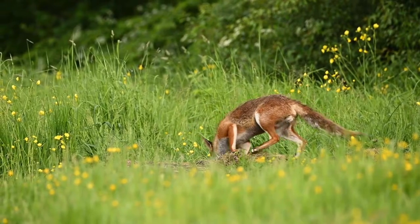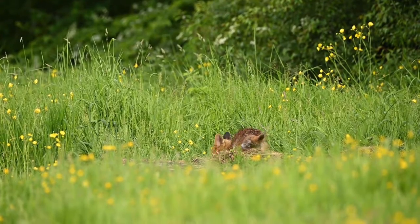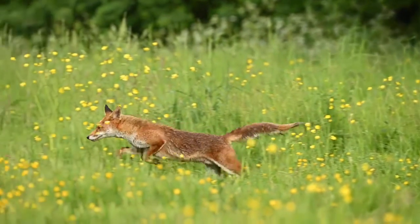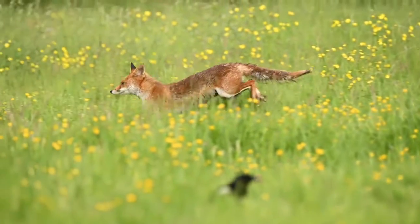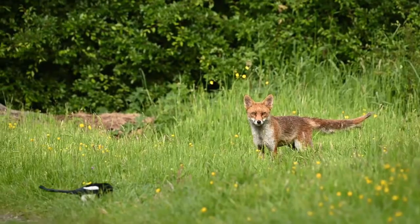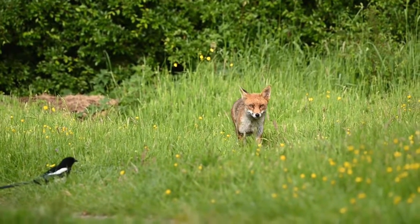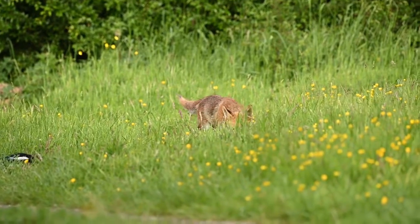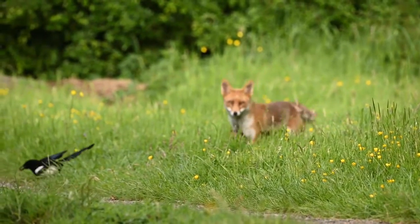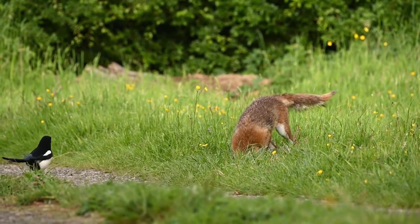One of the reasons red foxes are so successful in the UK, and their numbers are pretty stable, is because they are omnivores and they'll eat almost anything. They'll eat rabbits, rodents, small birds if they can get their teeth on them, invertebrates like worms and beetles, fruits and berries. They've got a very wide diet which makes it easier for them to find food. In urban settings they'll also eat leftovers from us humans, and lots of people put food out for foxes as well. They're a hugely successful, very adaptable mammal that can live both in the countryside and in urban environments.